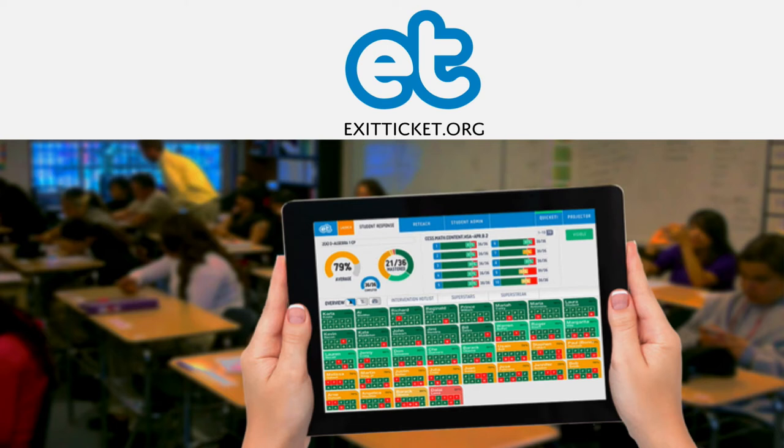Hello everybody, my name is Mike Blumenstein. I'm the VP of Products and Services and I'm excited to be here talking to you about Exit Ticket.